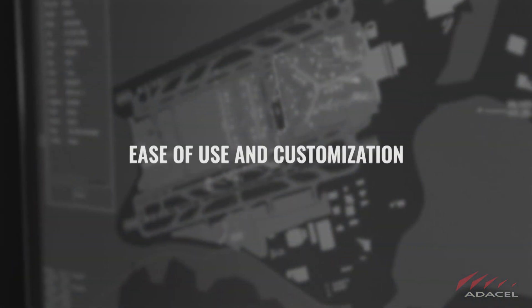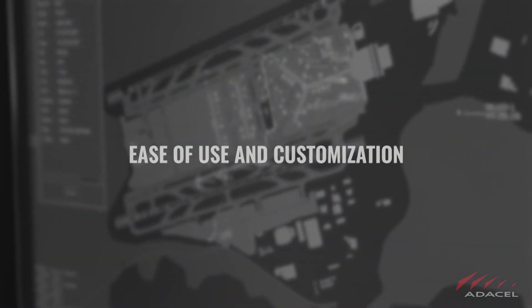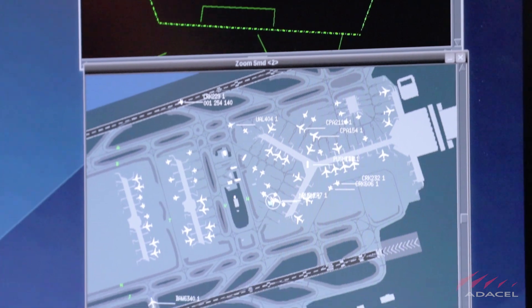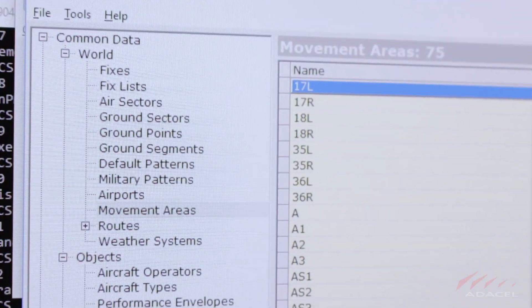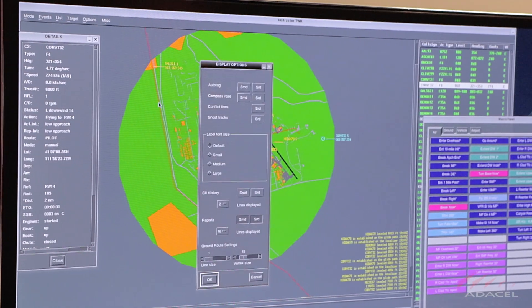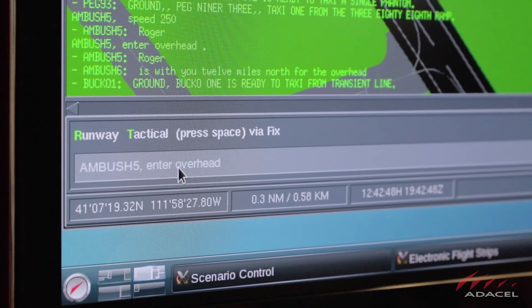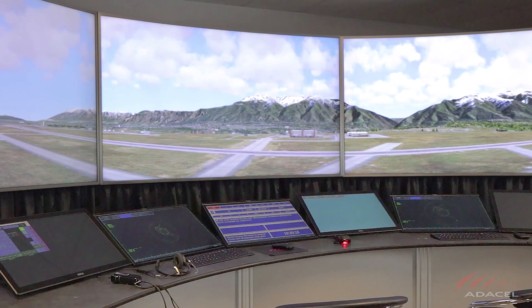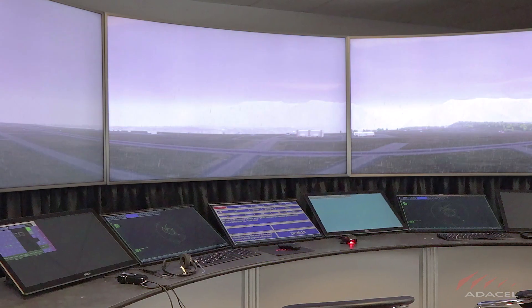Ease of use and customization: despite MAXIM's complex design and extensive capabilities, the simulator is amazingly easy to use. You have an intuitive and well-structured scenario development, the option of various modes of flight operations. You can create shortcuts and macro commands, and can quickly change the simulation environment by altering events, weather, and air traffic.